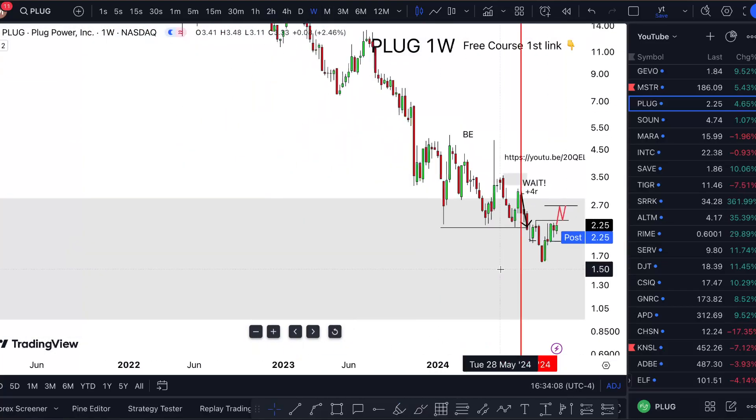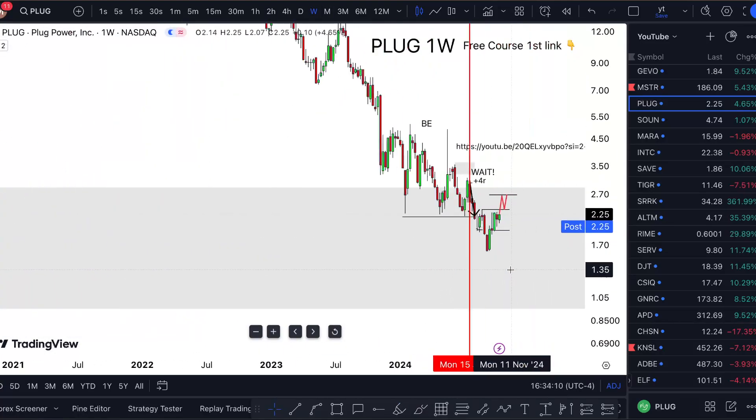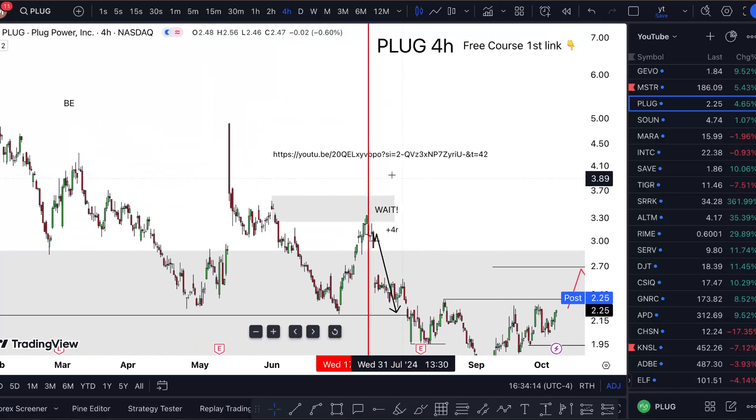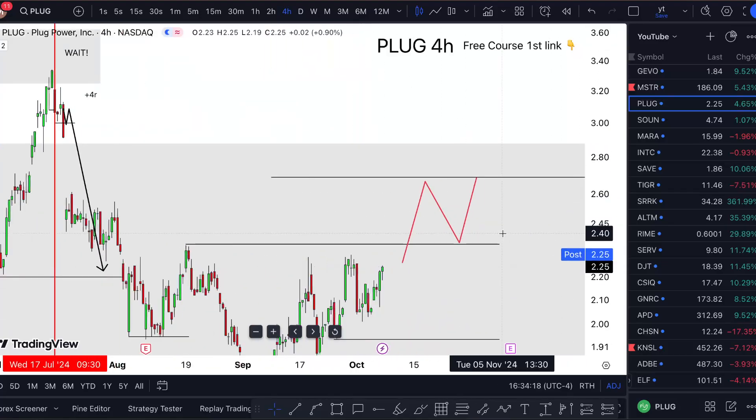...if there is bullish momentum, I'm pulling the trigger to go long for sure — not even going to think twice, because this could be huge. Obviously beforehand I got a break-even plus 4R on the short side, and now I'm waiting for a break.